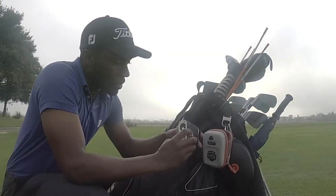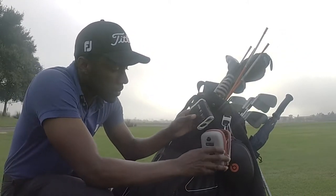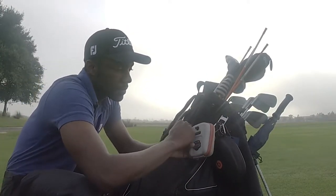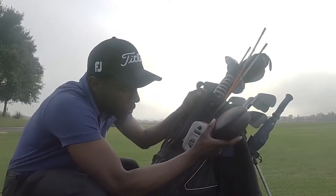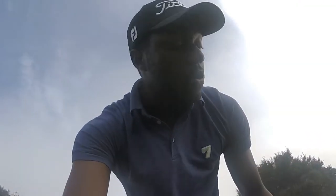Got something cool from the show — the new Bushnell Z6 Jolt rangefinder. Pretty tight — shout out to Golf Channel Big Break and Bushnell. Also keeping the Beats headphones on — got those with my Dick's Sporting Goods prize money that I won on Big Break. Those are crucial when I'm working out and practicing; the wire gets on my nerves though.